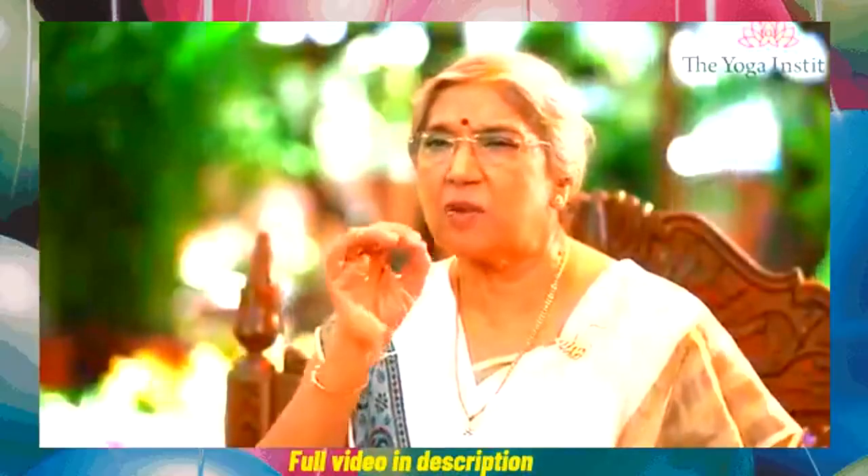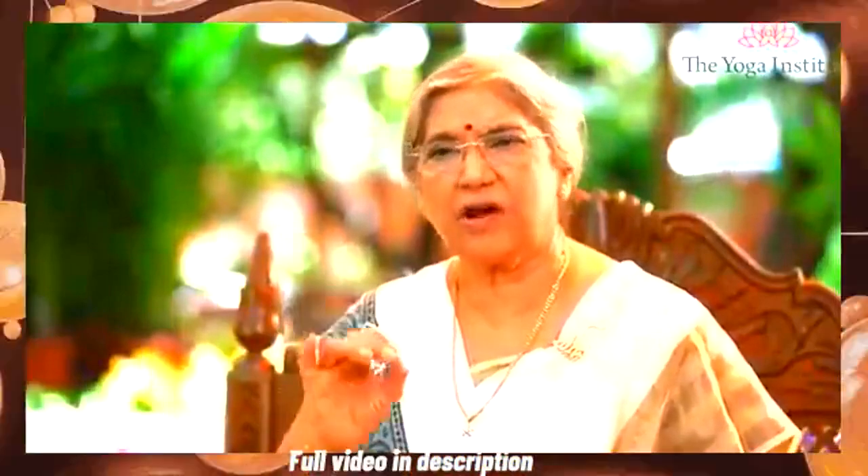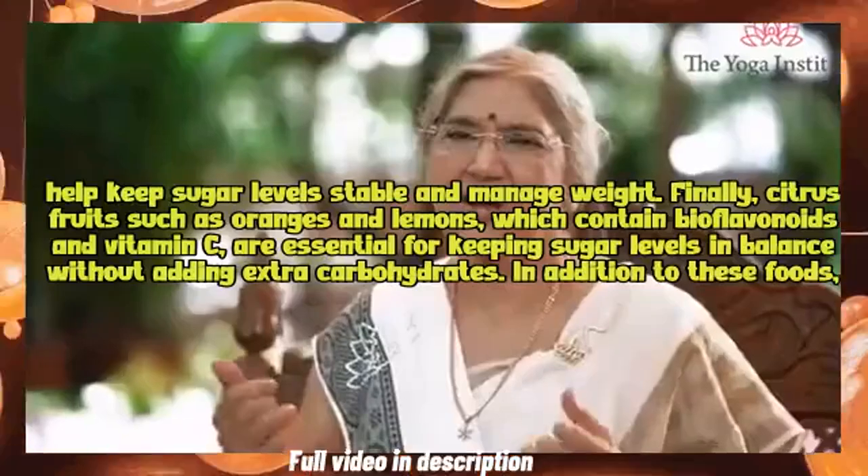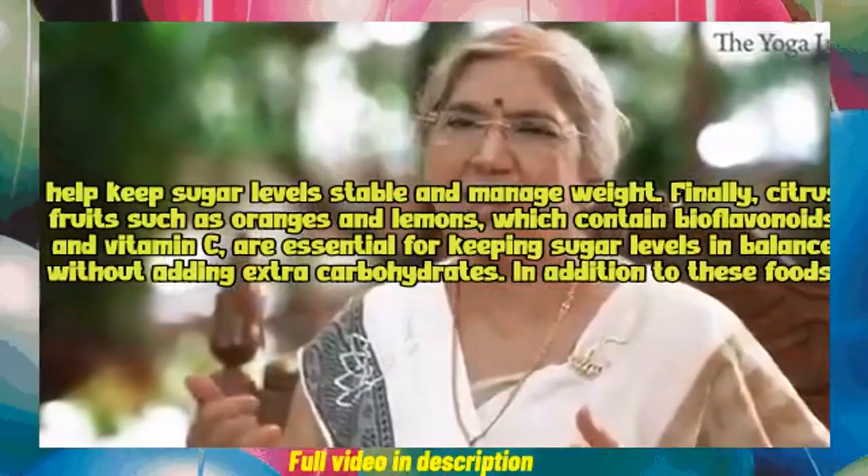Controlling the blood sugar level is the primary task of diabetic patients. Sugar enters the bloodstream, and these foods help keep sugar levels stable and manage weight.